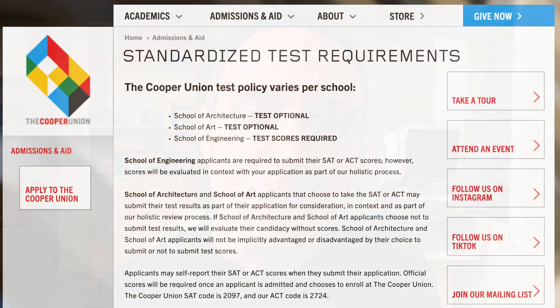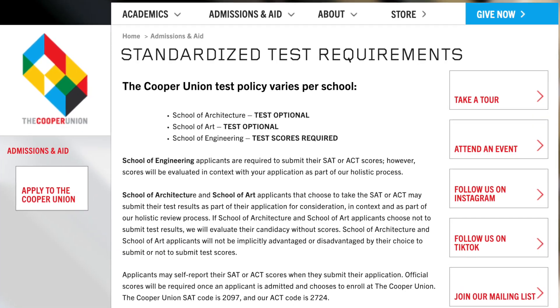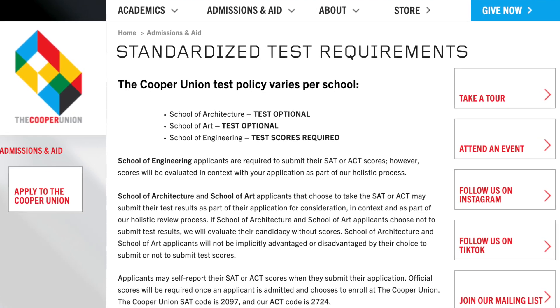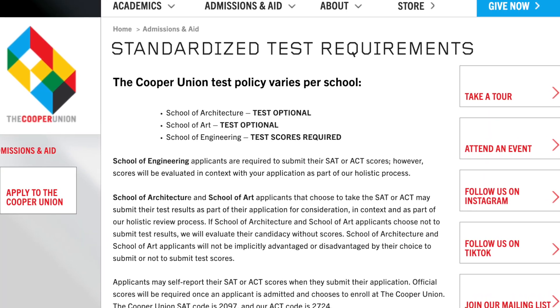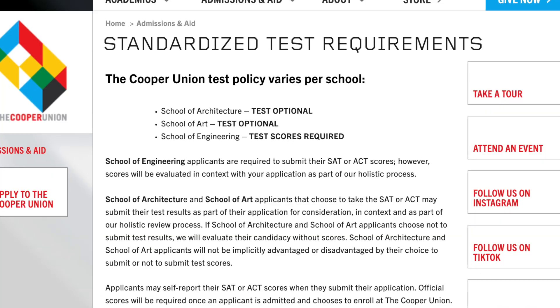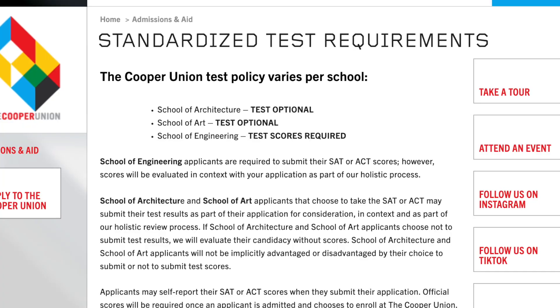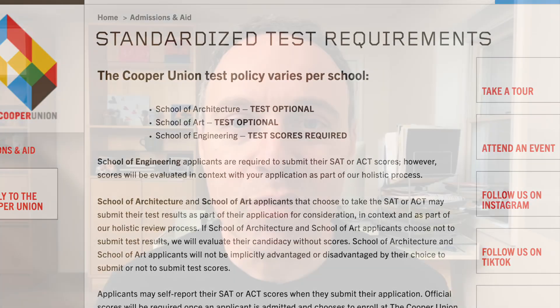The Cooper Union is returning to being a test-required institution for engineering applicants only. Here's what it looks like on the Cooper Union website: the School of Architecture remains test optional, the School of Art remains test optional, and the School of Engineering is going back to being test scores required. Cooper Union does say that School of Engineering applicants are required to submit their SAT or ACT scores; however, scores will be evaluated in context with your application as part of their holistic review. And as you may know, holistic review is code for equitable review.